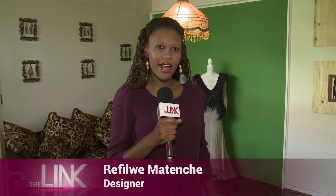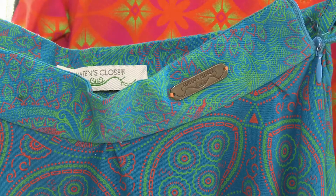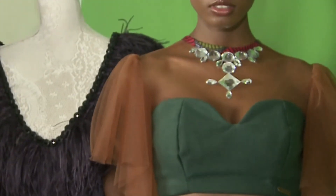Hi everyone, welcome to Maitin's Lozette. Why don't you come right in so that I can show you around. We specialize in African chic design, so we want to make our African clothing elegant, modern,